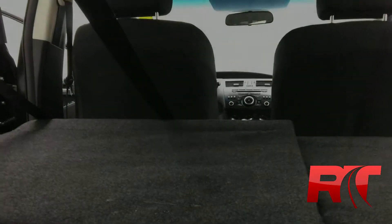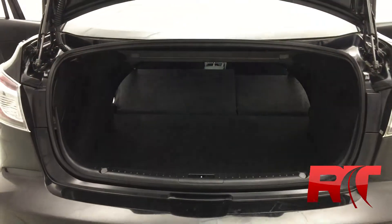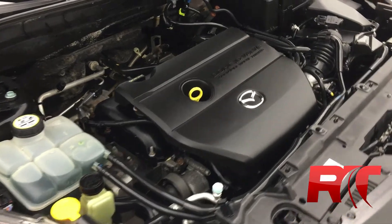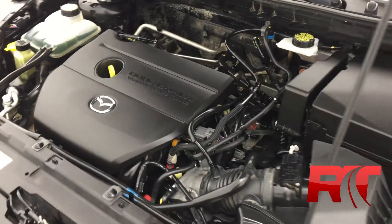There are lots of cargo options in this sedan. With a snap of your fingers, those rear seats fold forward, providing even more storage capabilities. And here's a close look at Mazda's two-liter four-cylinder engine.